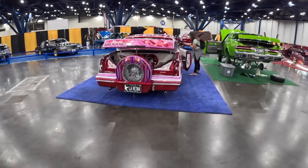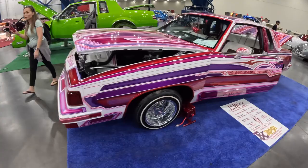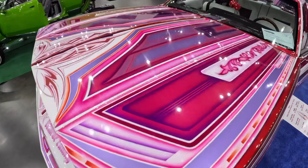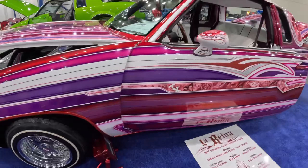We've got — I want to say a Monte Carlo — oh no, hang on. This is an '87 Oldsmobile Cutlass Supreme. Wow, that's sick. These lowrider guys put so much detail into their rides — some of the sickest detailed rides you've ever seen. Really excited to be here today — like I said, this is my first lowrider show.